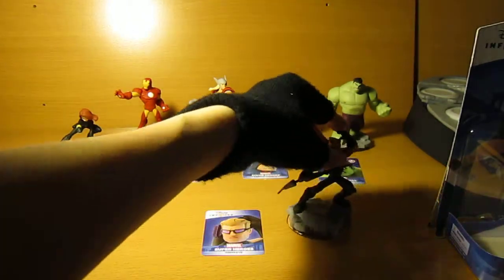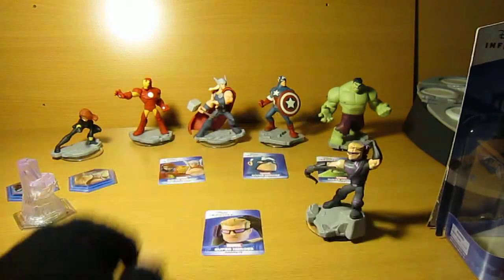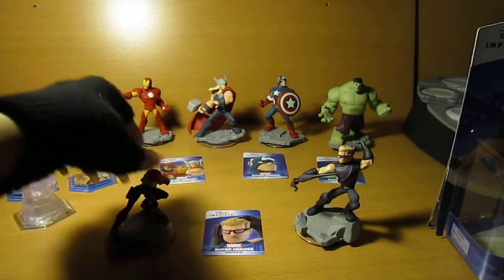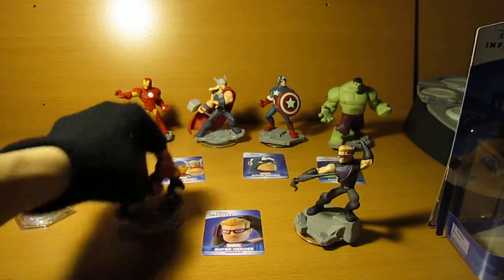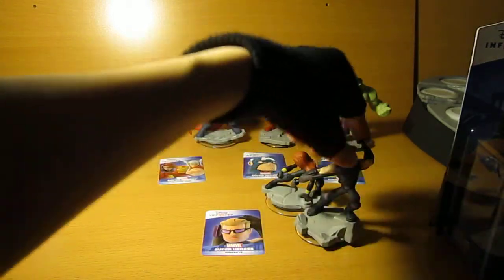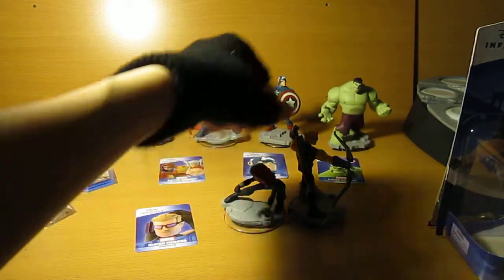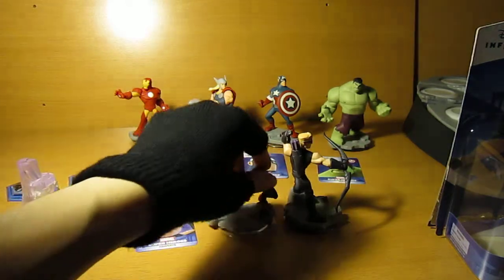I liked Hawkeye — I like archer characters in general in Marvel. Hawkeye and Black Widow in the sense that they're ranged characters, and they have that weird duo thing going on where you can tell they're prepared for battle. Even from the movie, they've got each other's back — that's how they would be posed even in the movie.